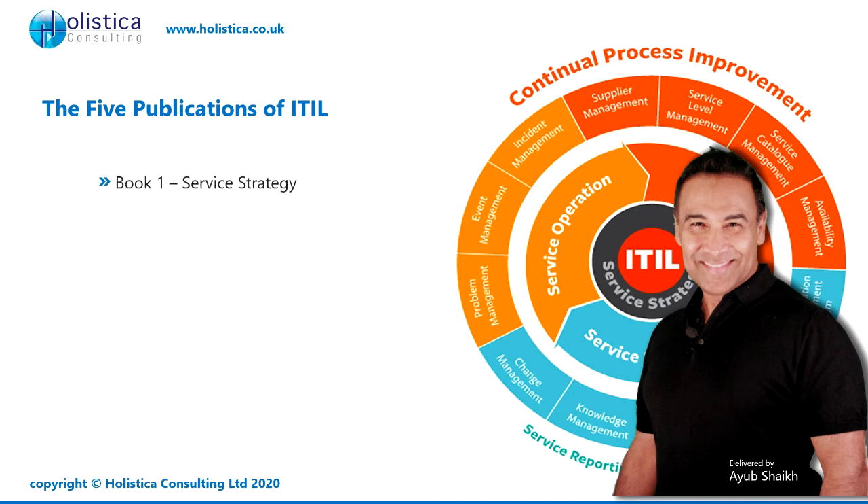In book one, it teaches you everything about service strategy — in other words, how are we going to deliver IT services to the customer in this environment? Book two goes into a bit more detail about the design of the IT, known as service design — how should IT be designed to achieve the above objective?